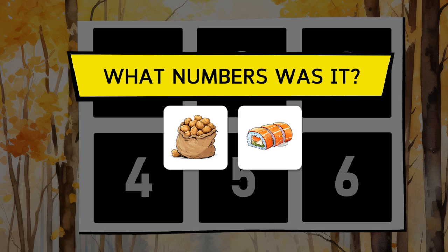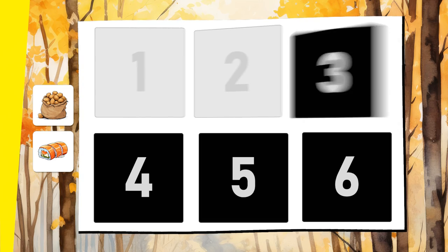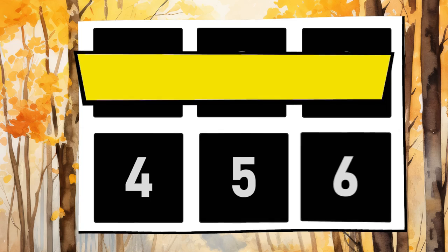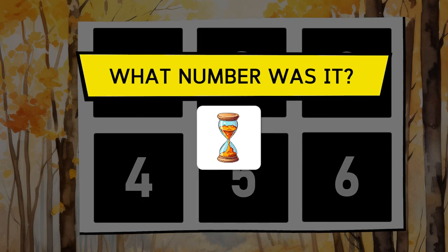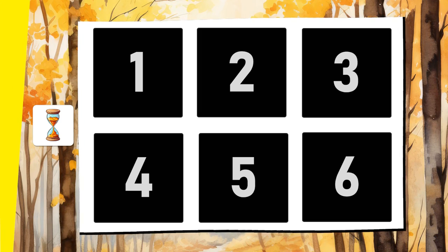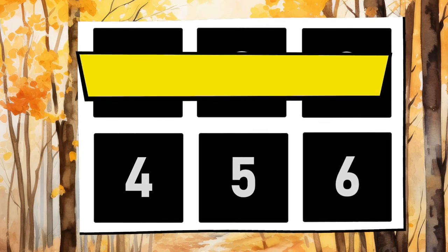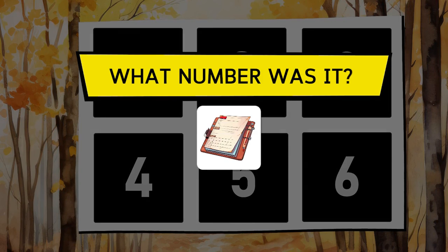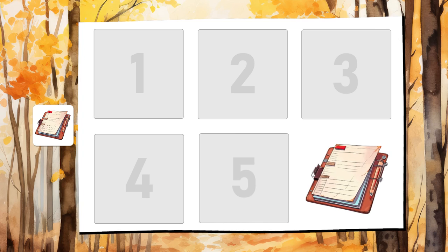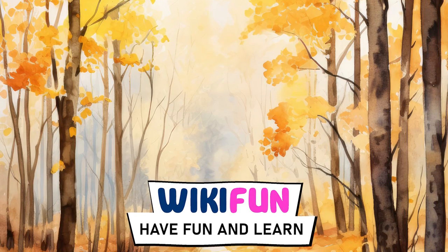Where were the sack of potatoes and the sushi roll? Both are in boxes number 3 and number 5. And the hourglass?